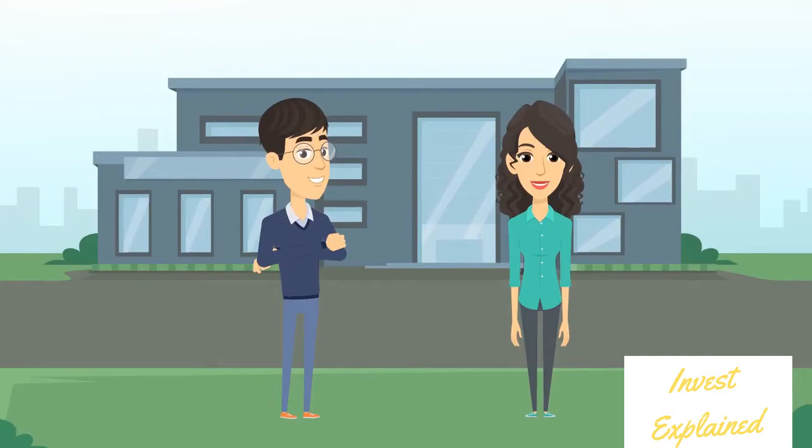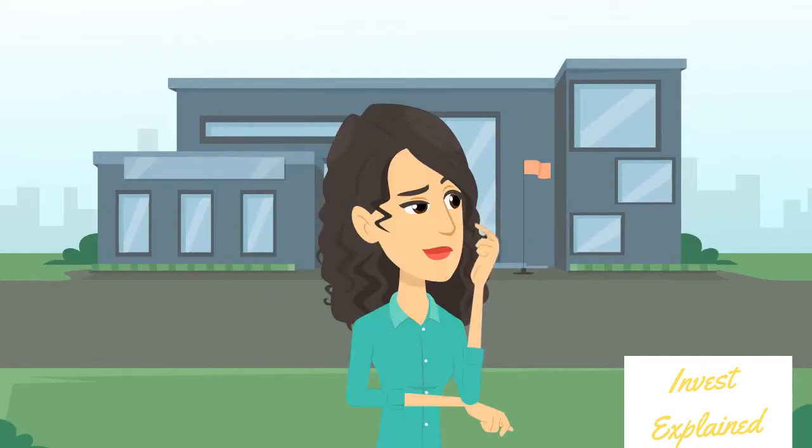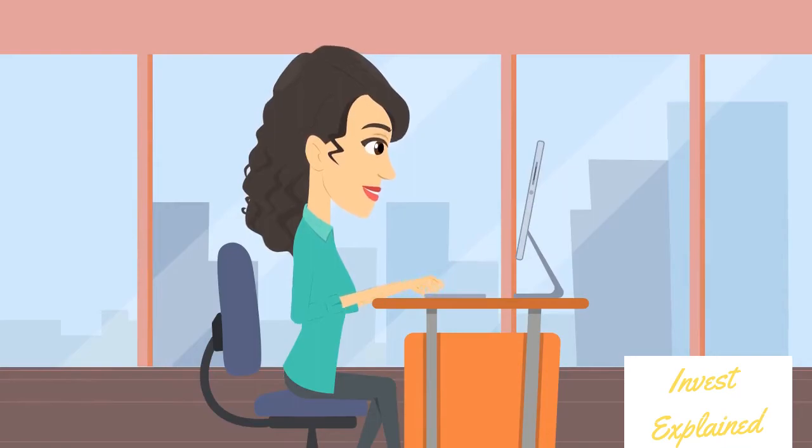Imagine you own a house and your friend Sarah asks if she can borrow it for a while. Sarah's got a feeling the housing price is going to drop pretty soon. So after putting up a contract to borrow your house, Sarah sells it for the market price around $100,000.